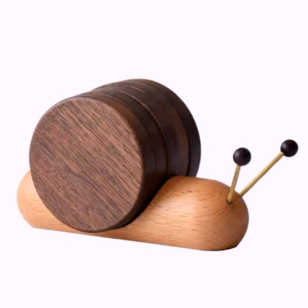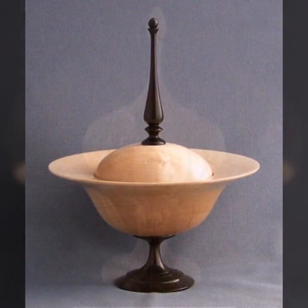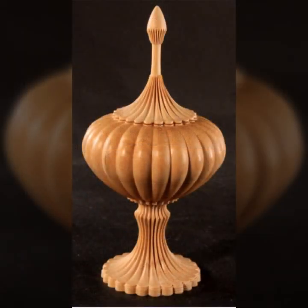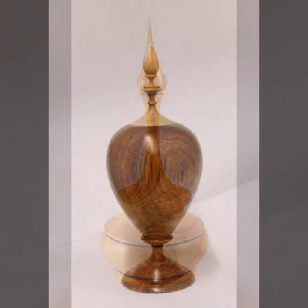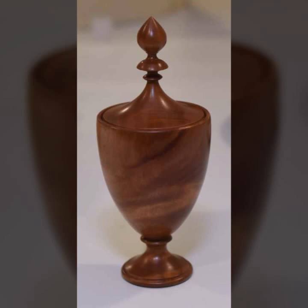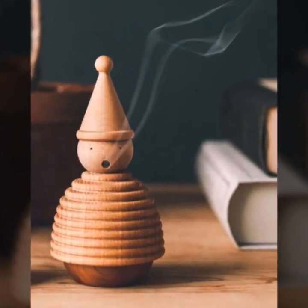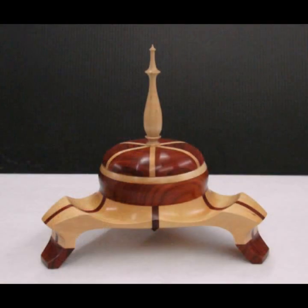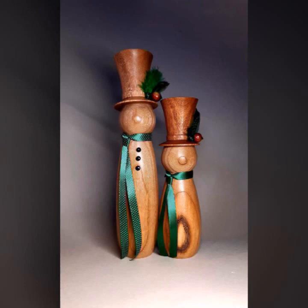Decorate your room, your lounge with beautiful and trendy stylish woodworking ideas. In this way you will never miss my video and my collection.